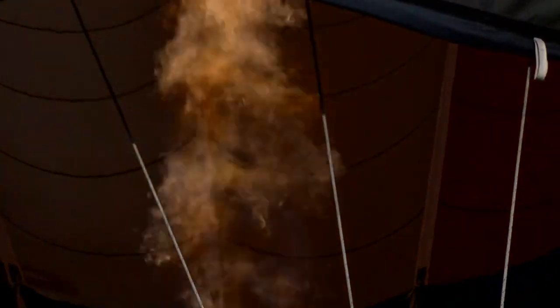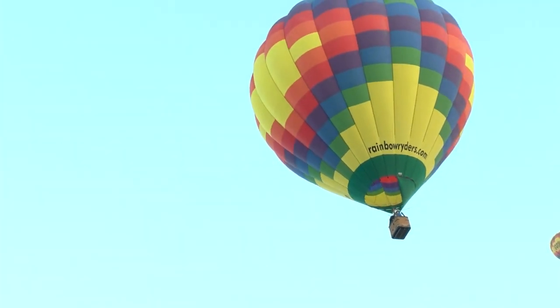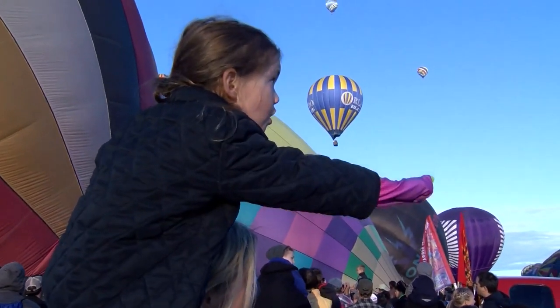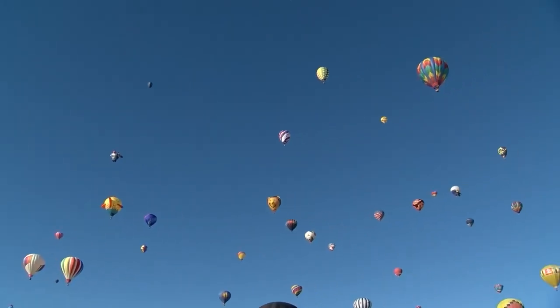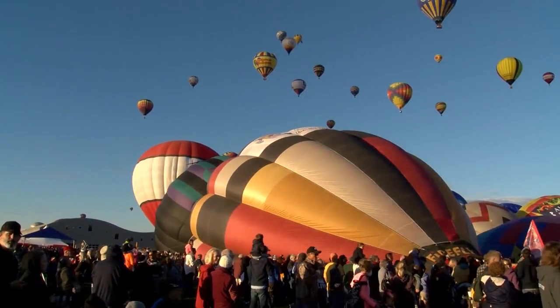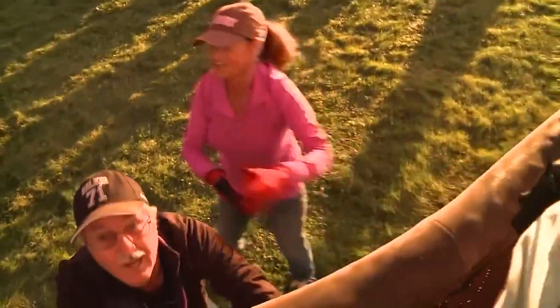Hearing the roar of flames as the balloons inflate, catching your breath as they finally take flight — these vivid moments are more than welcome as balloon fiesta makes its grand return. The launch directors are really excited to get back out there, but there are special teams on the ground to make sure these flights go off without a hitch.